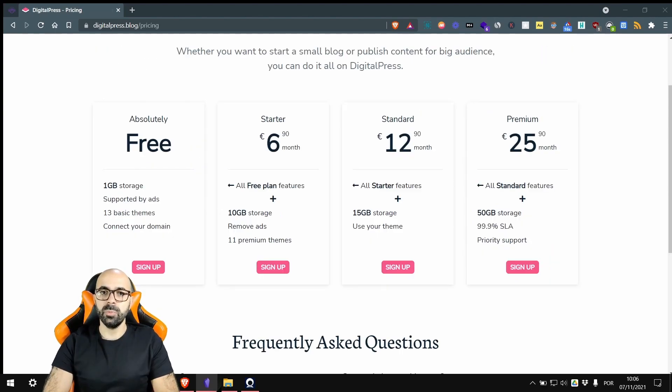To keep their services free, they run Google ads on your website. If you want to remove those ads, upgrade to their starter plan at €6.90 per month plus taxes — that's around $8 per month. These prices are lower than previous competitors, but they offer less disk space. Disk space is important if you upload many photos, but 10GB on the starter plan is still a lot.